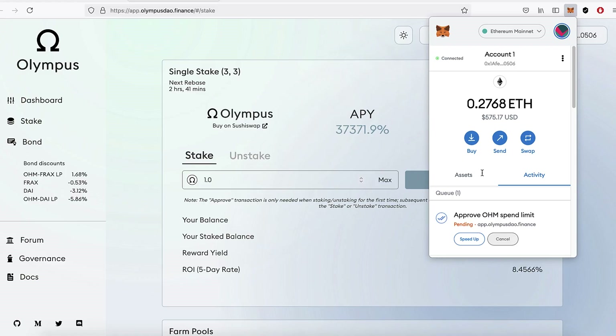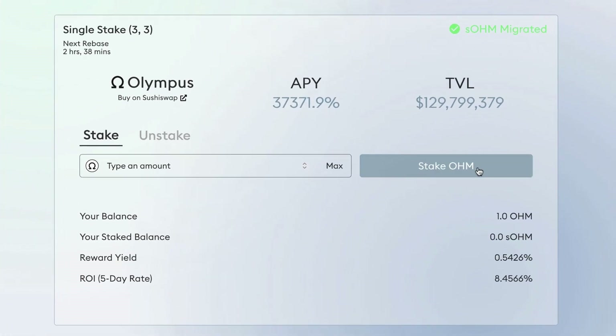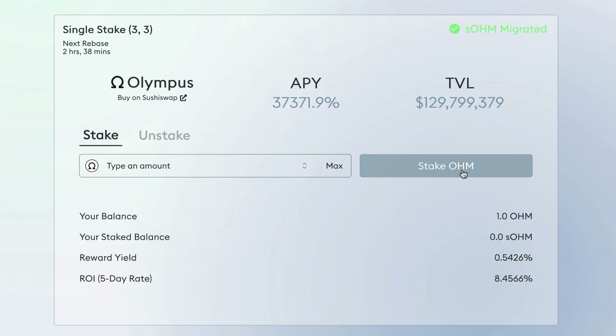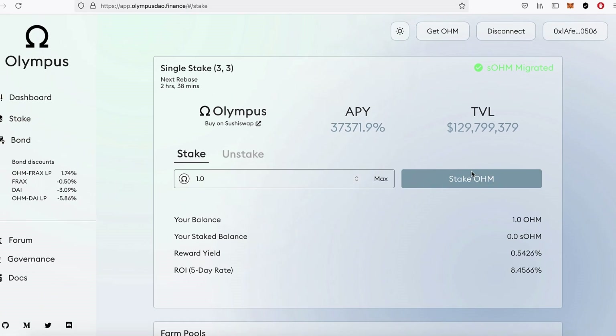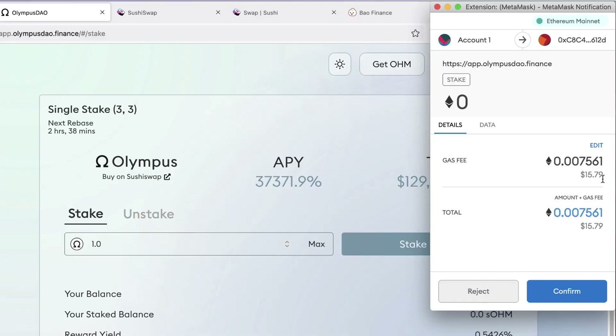After the approval, the button changed from Approve to Stake — though it did take a while and I had to refresh the site; there are still some kinks in the user interface. Now I go Max — that's 1 OHM — click Stake, and the gas fee is $15.79. Ethereum is still expensive, but I'm going to leave this in for about a year.